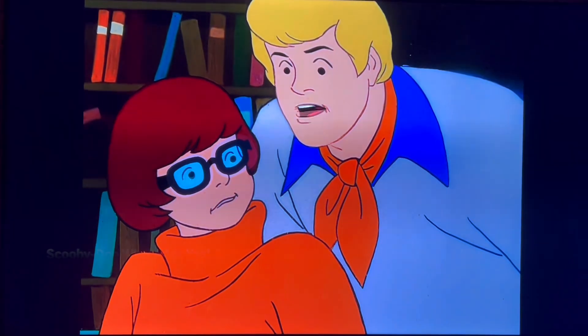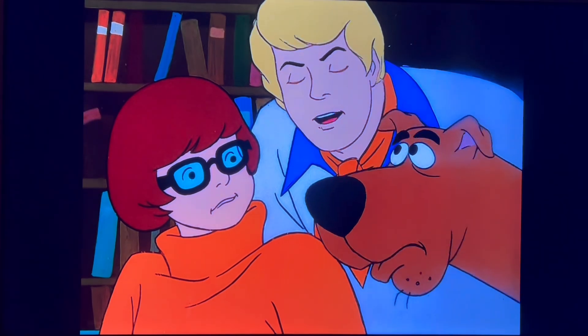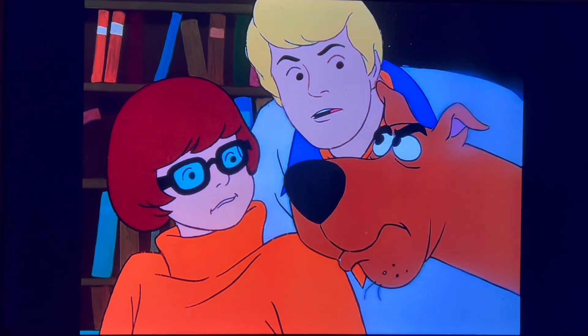Good morning kids! Today, teacher Jones is going to teach you how the metaphorical member is used in the construction of adult humor in kids cartoons, like Scooby-Doo.